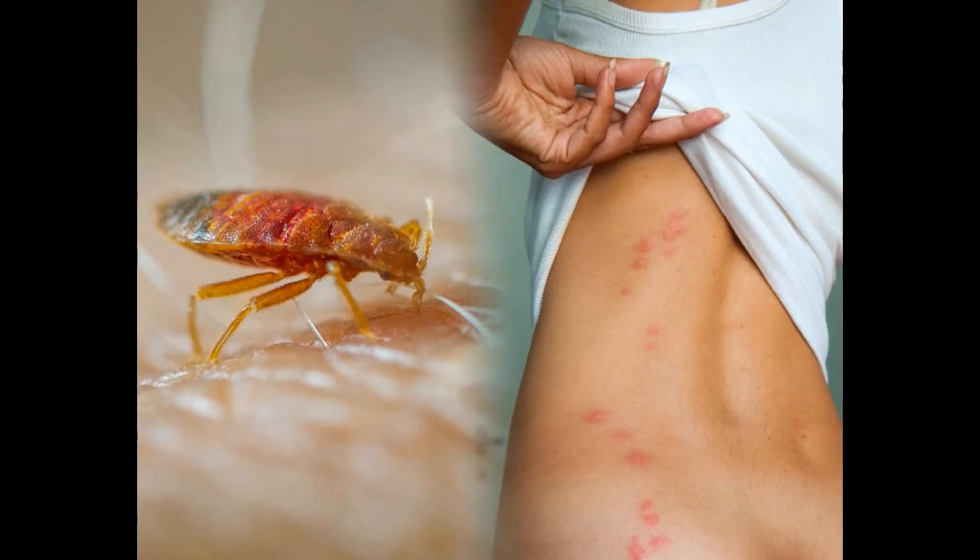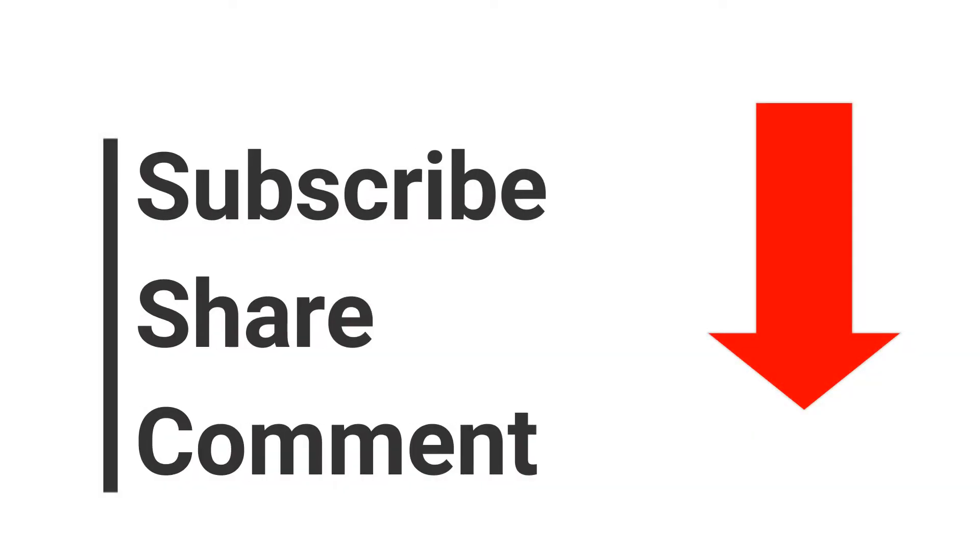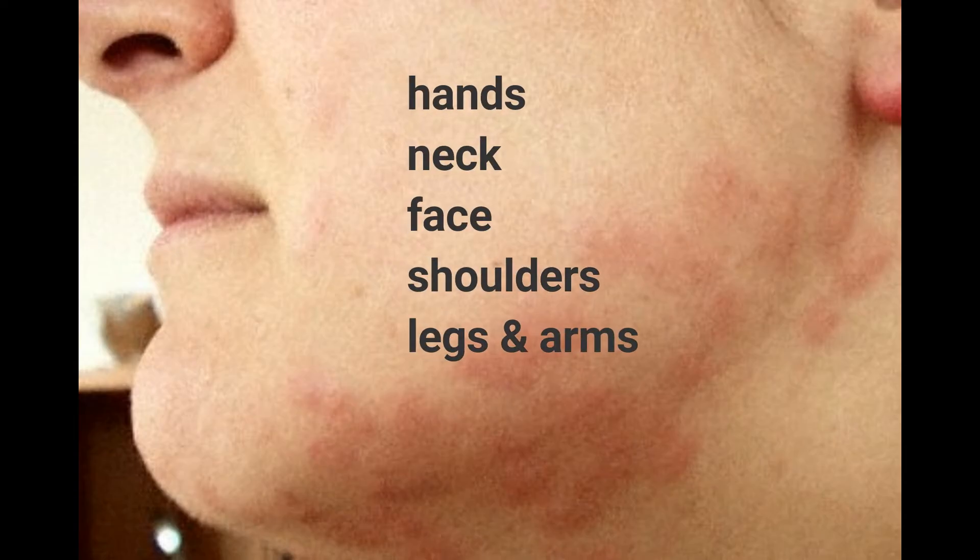In this video I will show you how bedbug bites look like. Bites are commonly found on the parts of the body that are more likely to be exposed to bedbugs during sleep, like the hands, neck, face, shoulders, legs and arms.